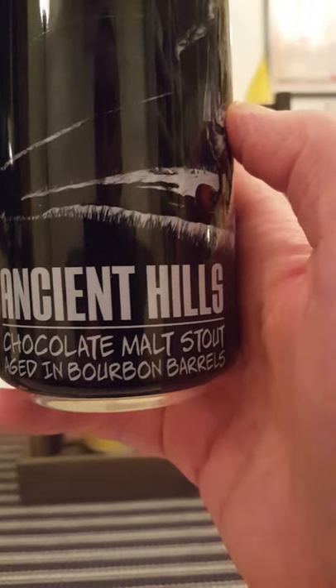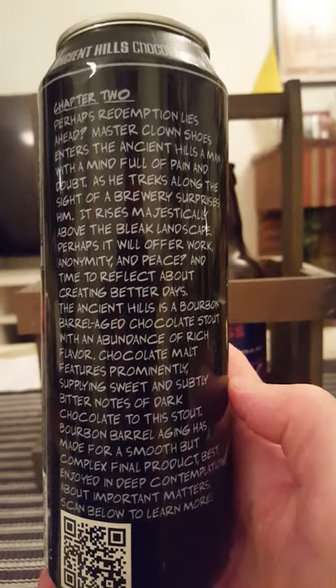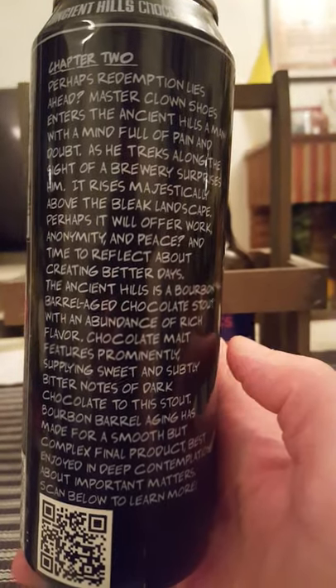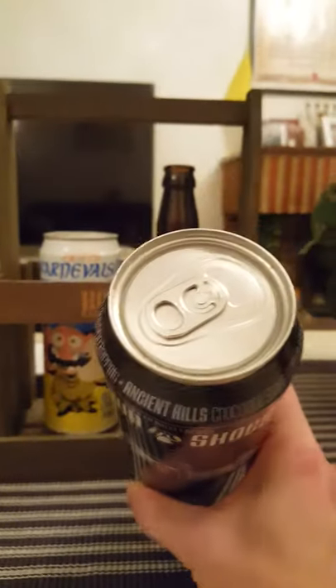Described as a chocolate malt stout aged in bourbon barrels — doesn't that look really lovely? That lovely surrealistic artwork on the can. There's a lot of text on the back, guys — I'm not going to read it to you, but feel free to pause the video. It's a one pint 3.2 fluid ounces can, coming in at 10% ABV. Clown Shoes Beer, out of the US.